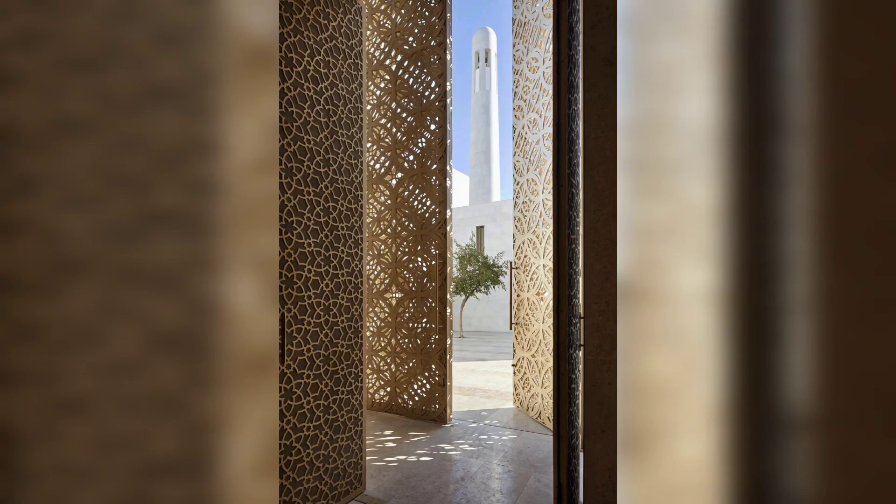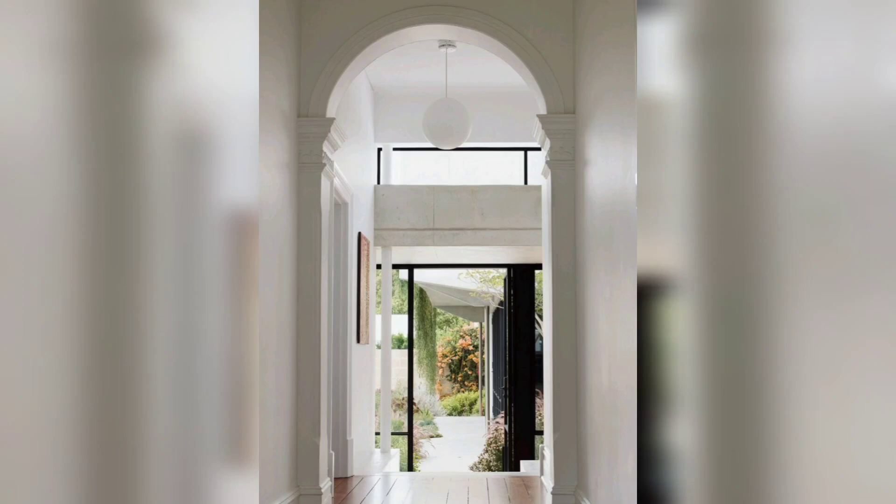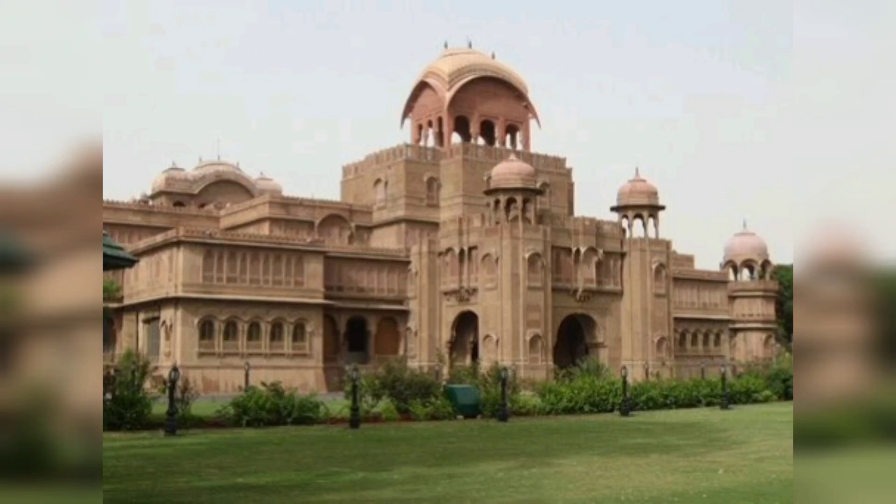Welcome to my channel, Five Minute DIY Home Decor. Today I have an amazing idea about heritage and its impact on contemporary interior design. Please subscribe to my channel and like my video.